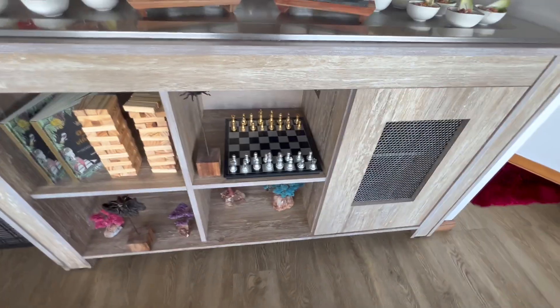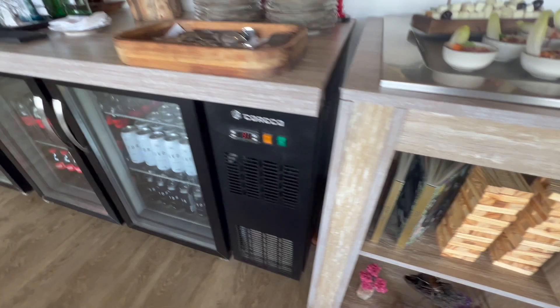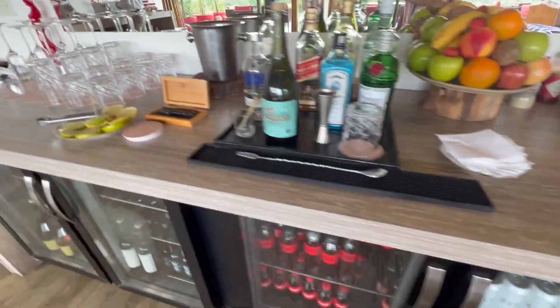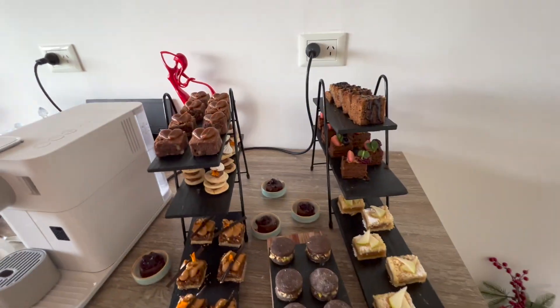I appreciate the cozy ambiance, as there's a lot to do here. You'll find board games, magazines, a snack selection including desserts and fruit, and there's also a drink selection as well. Overall, it's a pretty cool space.